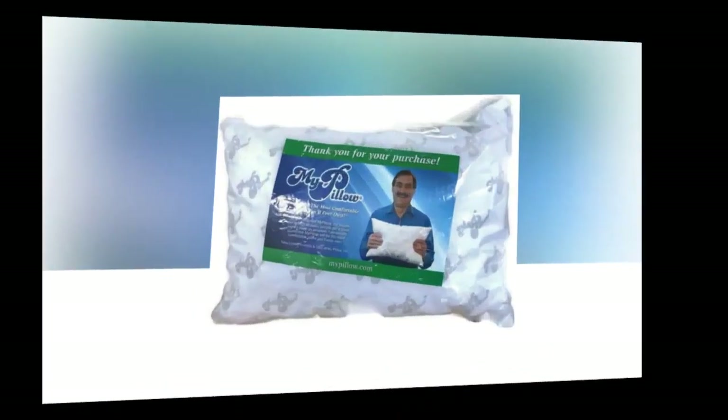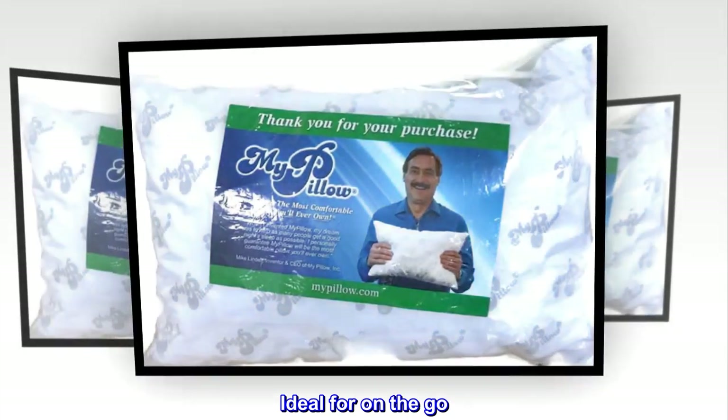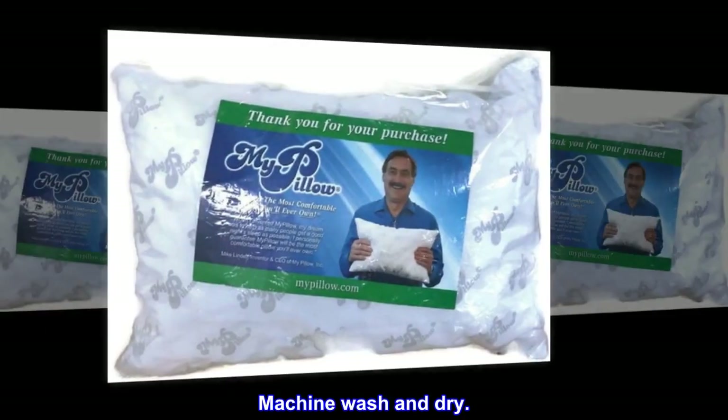Cotton. Made in USA. Ideal for on-the-go. Approximately 12 by 18. Machine wash and dry.